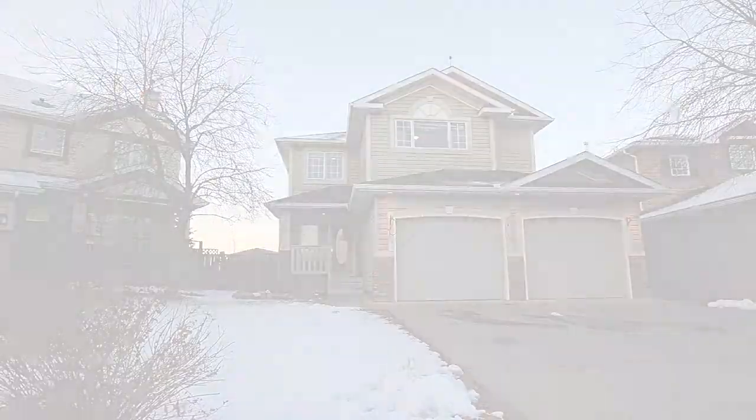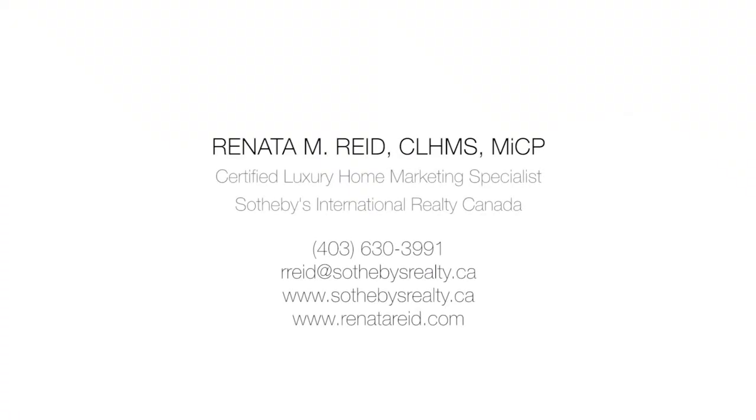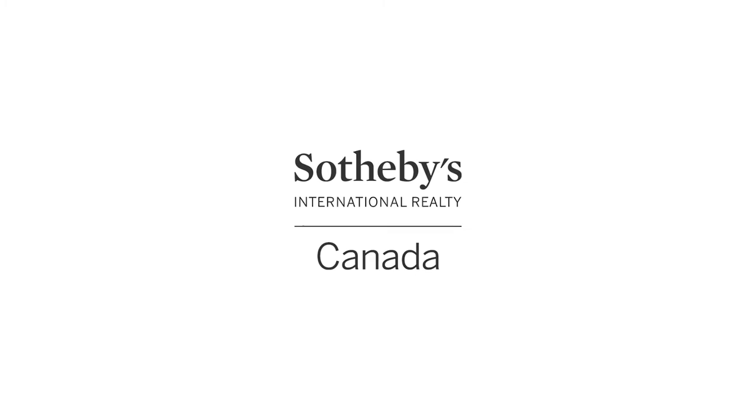For more information or to view this exceptional home, please contact Renata Reid with Sotheby's International Realty Canada. Thank you for watching.